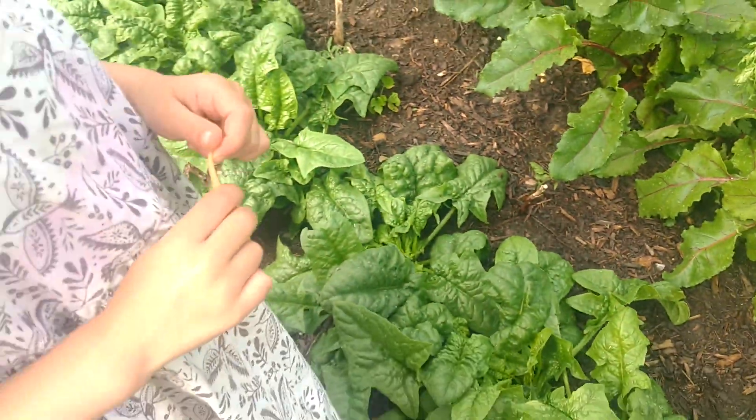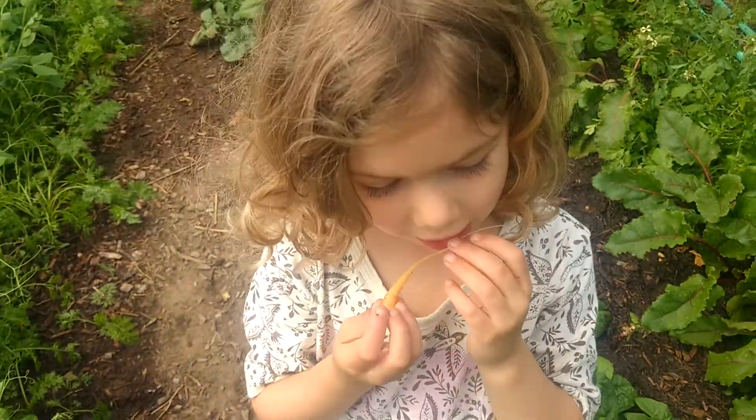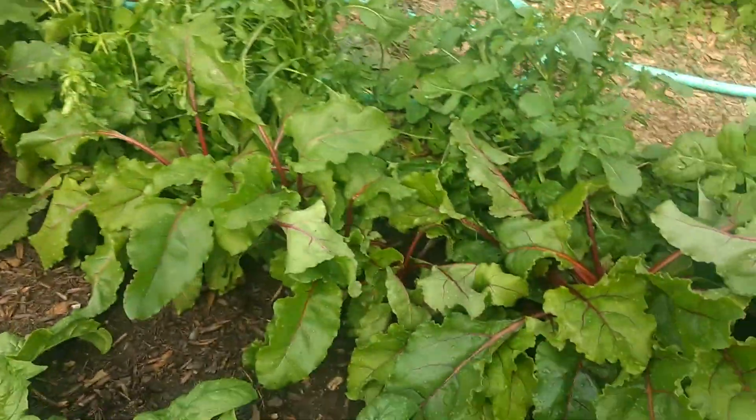Oh, he's got another carrot for us — that looks so good. It's orange. I bet those young ones are delicious. The beets are getting big.